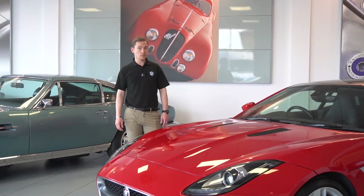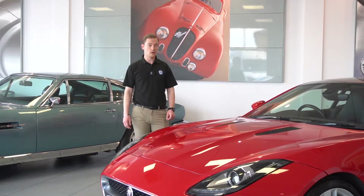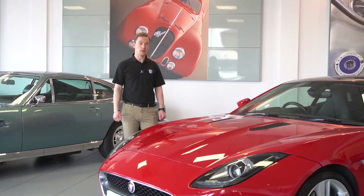We'll run through some of the optional spec on this car. Firstly, it does have the active exhaust, so it will open the valves in the exhaust when you accelerate, but it also has a button inside so you can open up the valves manually.